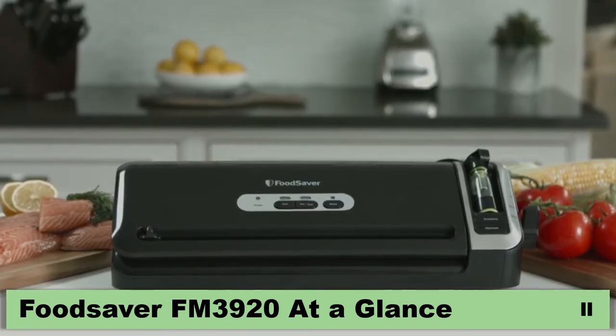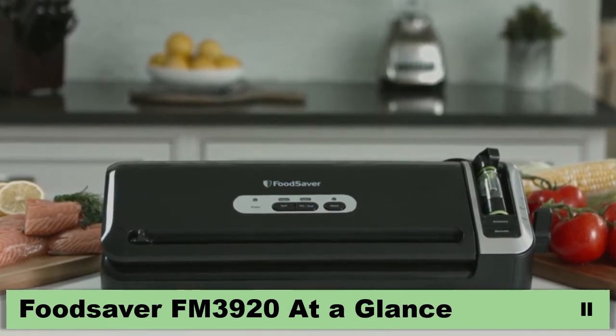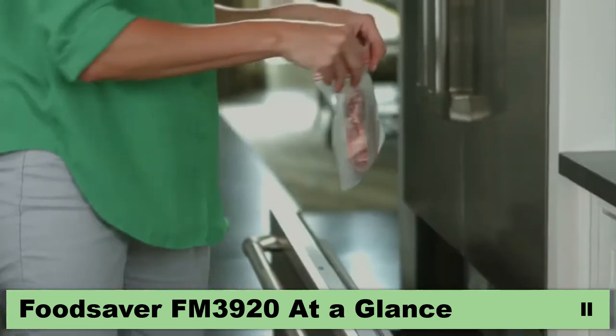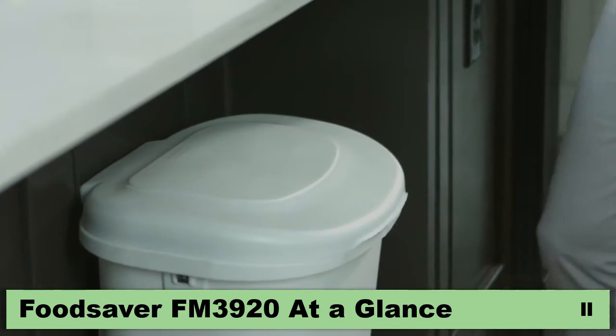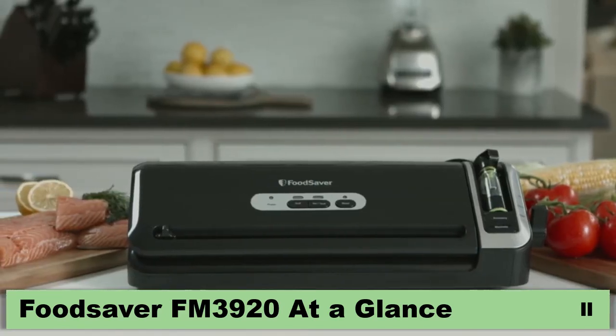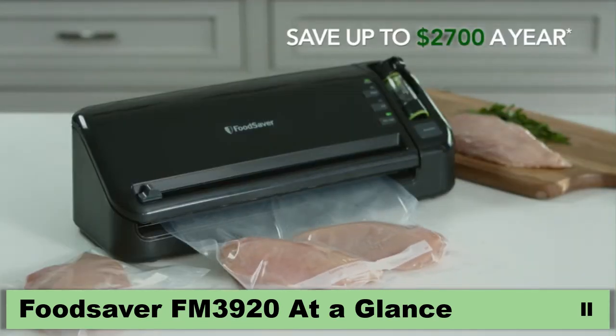The FoodSaver FM 3000 series vacuum sealing system is the smart way to keep food fresher and save money. If you buy food in bulk or prepare your meals in advance, you don't want food to spoil because you'll just end up throwing it away. The FoodSaver FM 3000 series keeps food fresh up to five times longer and helps you save up to $2,700 a year.